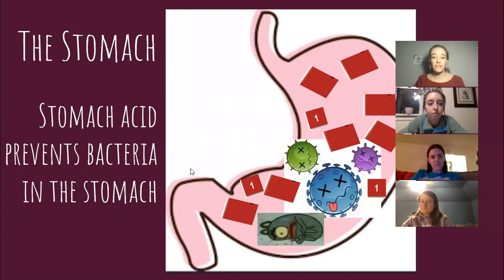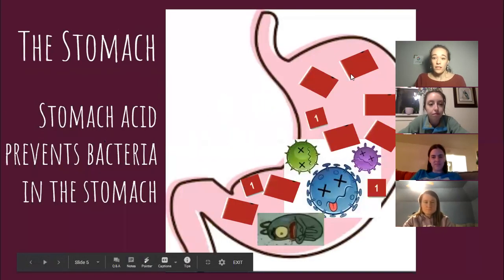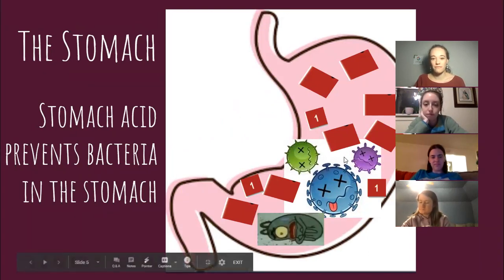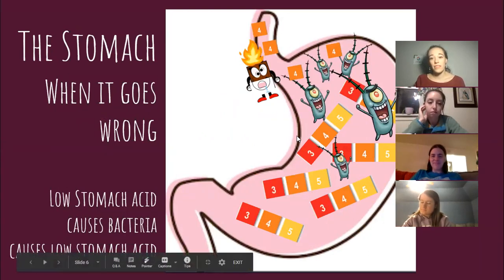When things are going right, the stomach is acidic — in that red zone on the pH scale. It's so acidic that it prevents any bacteria from living in there. We kill off a lot of the bad guys and everything is good. When things go wrong, the stomach may be pH 3, 4, or 5.